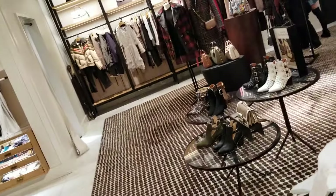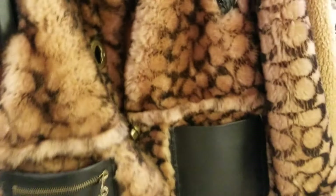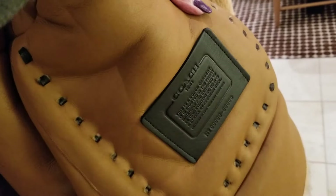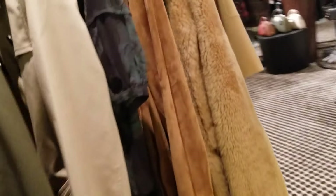The coat totally matches me, but it doesn't really go with any of my stuff — I've got all animal. Look at that beautiful leather interior and the authenticity patch here. Very, very pretty. It's shearling, it's an animal, but where I live you need it to keep warm. I'm sorry, I don't mean to offend anyone.